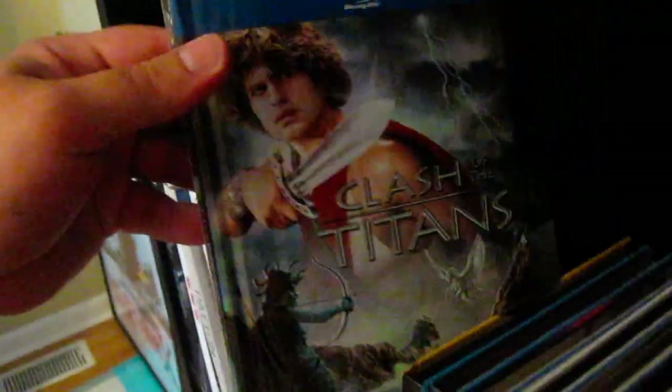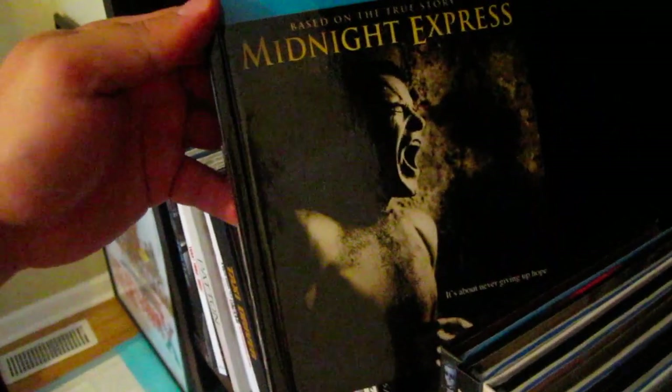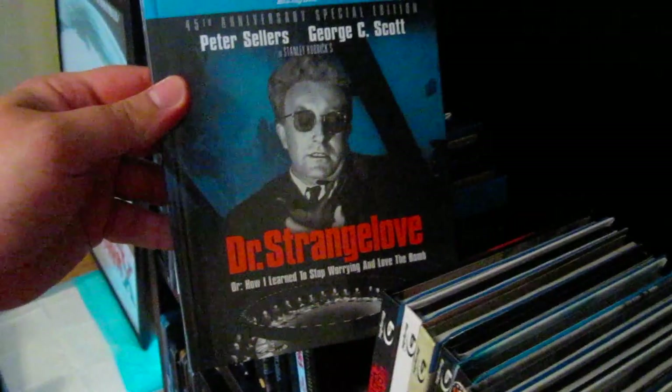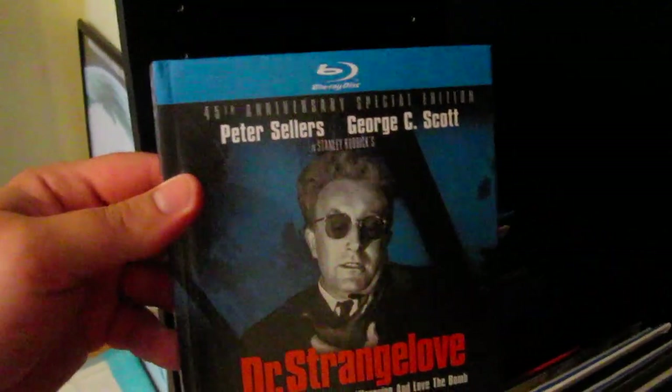Clash of the Titans — the Ray Harryhausen one, kind of a foily cover right there if you can pick that up on the camera. Great — Harryhausen just recently passed away, may he rest in peace. Midnight Express — very cool. Dr. Strangelove, or: How I Learned to Stop Worrying and Love the Bomb, 45th anniversary special edition — hilarious.